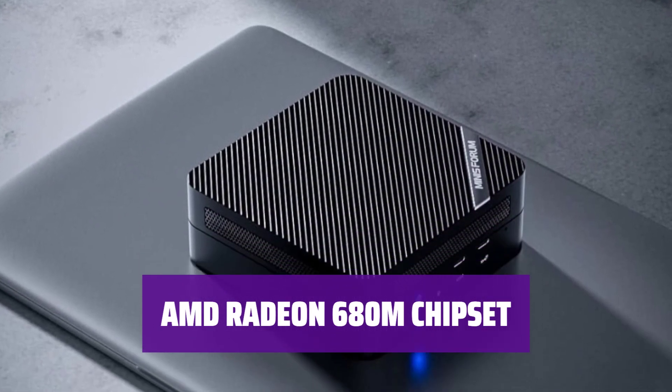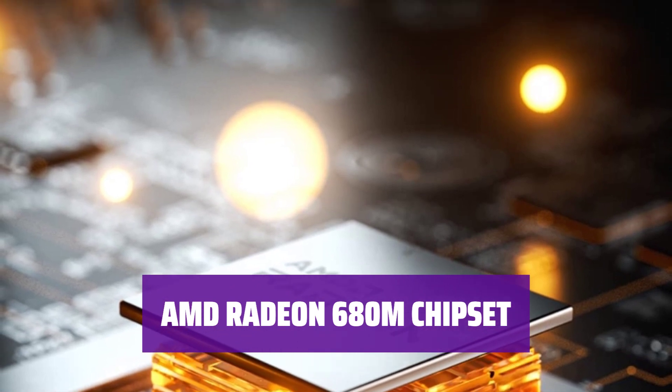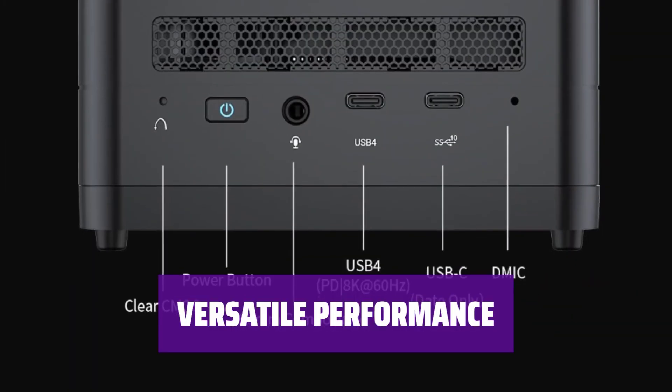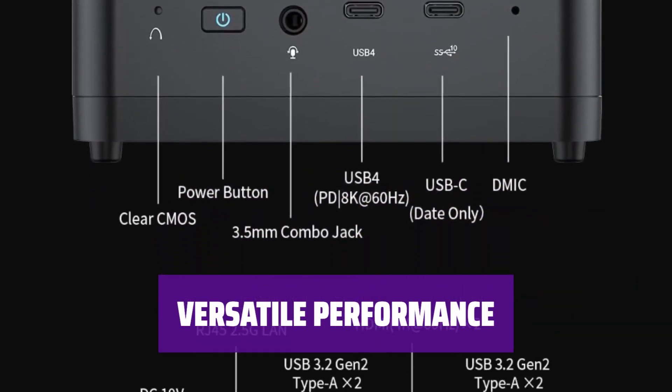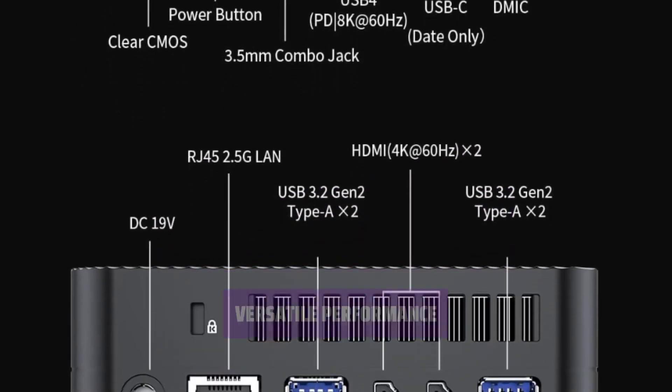Equipped with a decent graphics chipset, the 690 offers a smooth gaming experience for casual gamers. With specs that rival entry-level gaming PCs, this mini PC can handle both work tasks and gaming with ease.